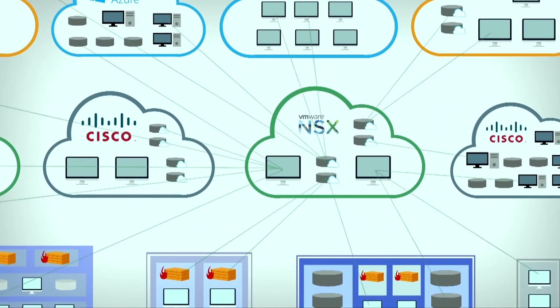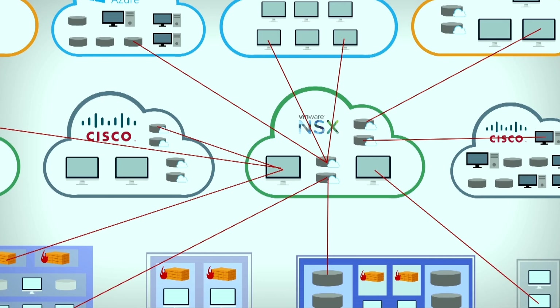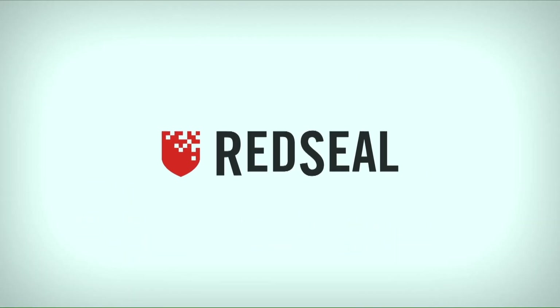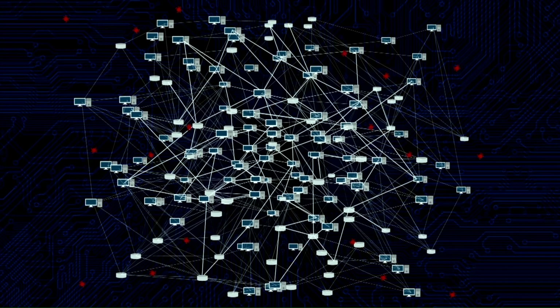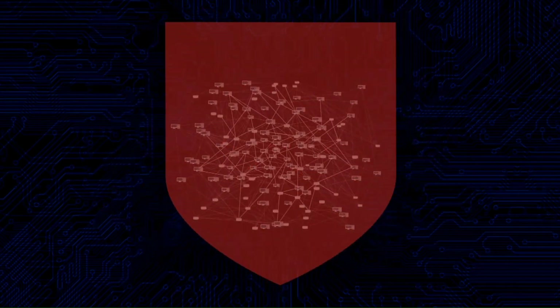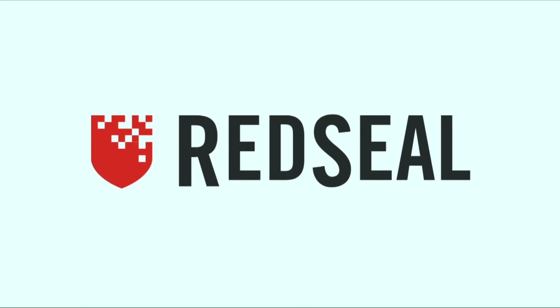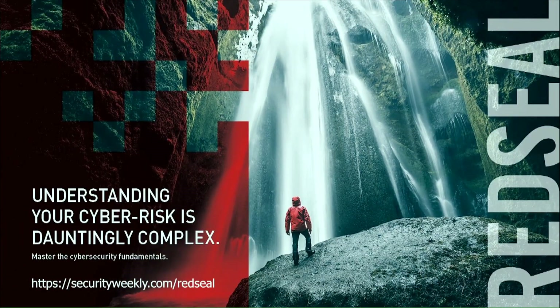It shows you what's on your network, how it's connected, and the associated risk across public cloud, private cloud, and physical environments. With Red Seal, you'll get control of your cybersecurity fundamentals so you can protect your organization from the inevitable attack vectors and reduce your cyber risk. For more information, visit securityweekly.com/RedSeal.